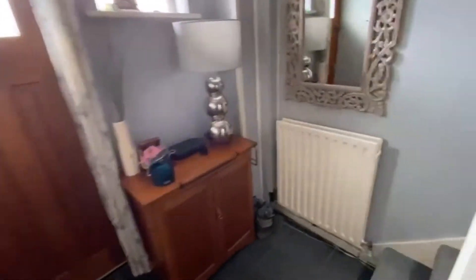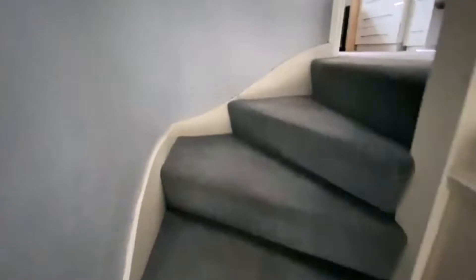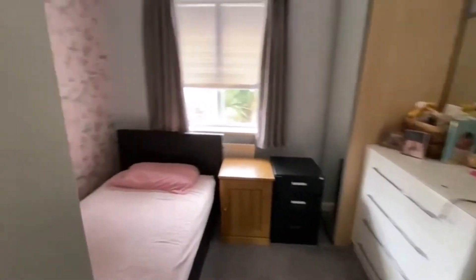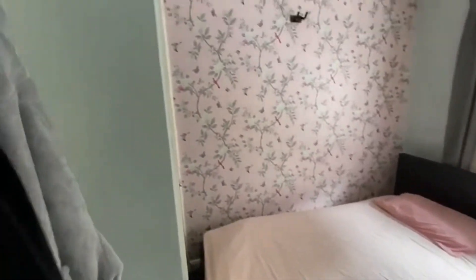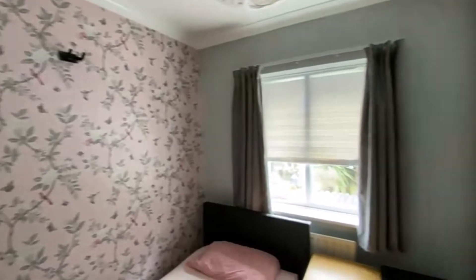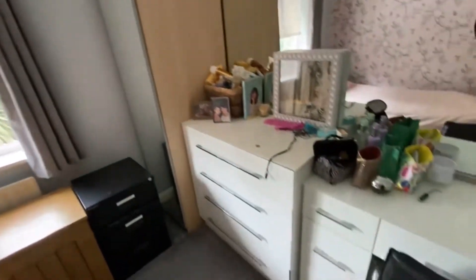Up at the top, you've got a loft area — there is a Velux up there with natural lighting. It's not converted but it's there. The third bedroom is here — really decent size for a third bed, with a bit of a storage area there as well.